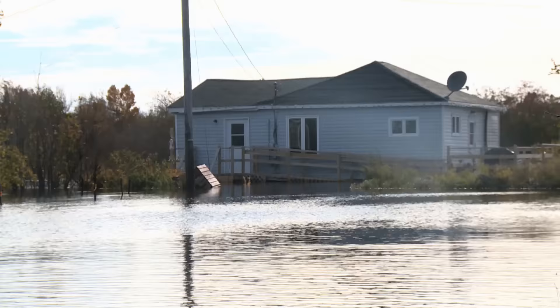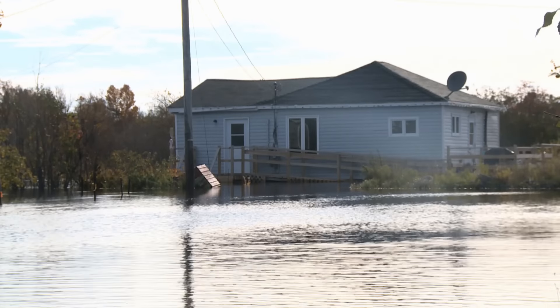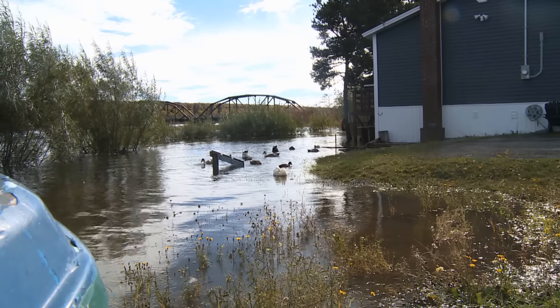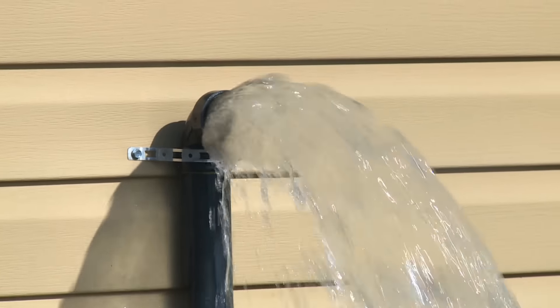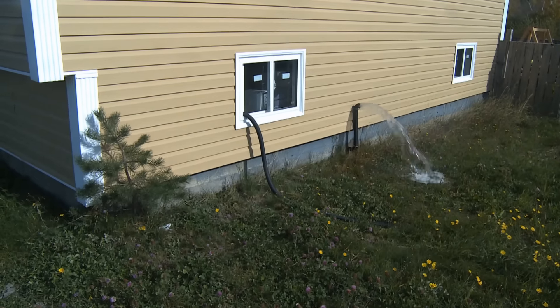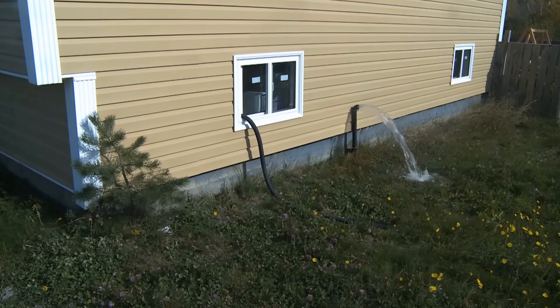It'll probably take a week, week and a half before it gets back to half normal. It takes twice as long for the water to run back as it does to come up. The water did hit some houses, with driveways now acting as birdbaths and pumps humming nonstop. These homeowners will now turn to insurance plans and the province for help.